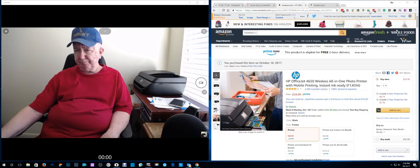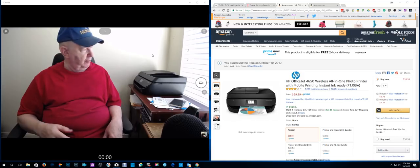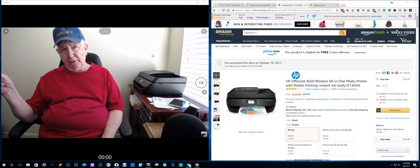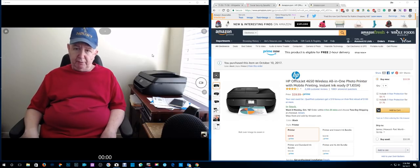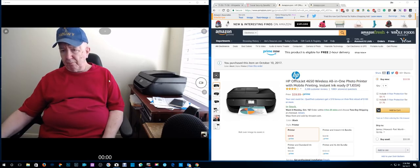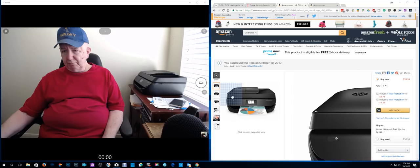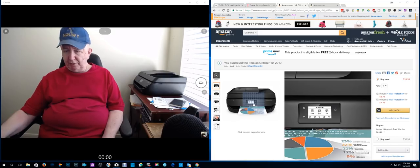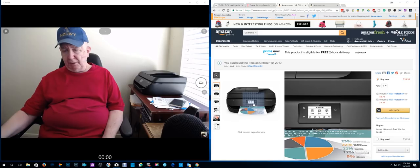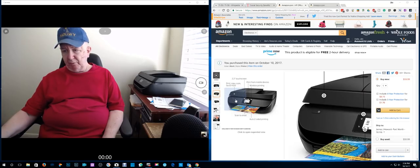By the way, this printer prints very fast. The other printers I had — both the one in the other room and the one that broke — took a little bit before you'd hear the gears turning and finally get your print. This one prints really fast and scans really fast. Here it is — the touchscreen display. Some people complain it's too small, but I have no problem with it.